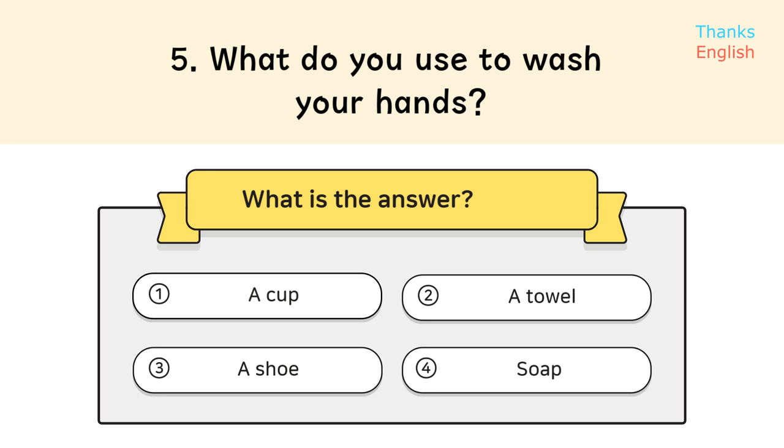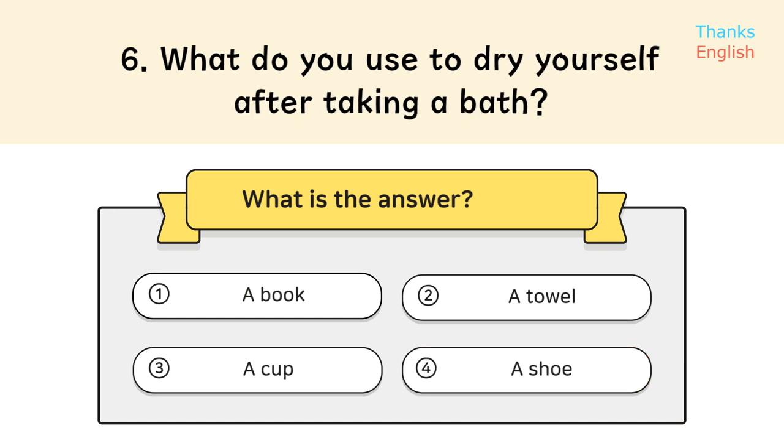Question 5: What do you use to wash your hands? Question 6: What do you use to dry yourself after taking a bath?